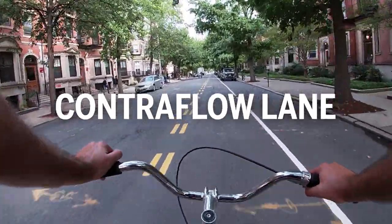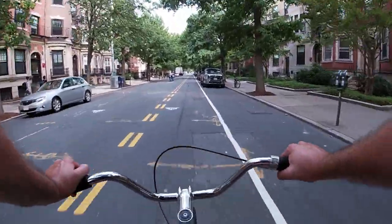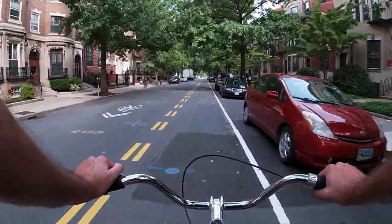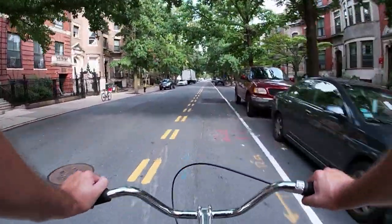It's called a contraflow bike lane. This lane is meant for bicycle traffic, but it goes against the normal motor vehicle traffic of Bay State Road. So when you see a setup like this, just make sure you're traveling in the right direction.